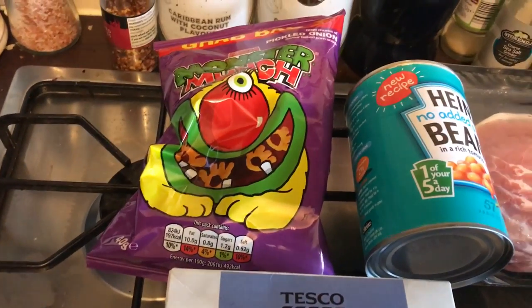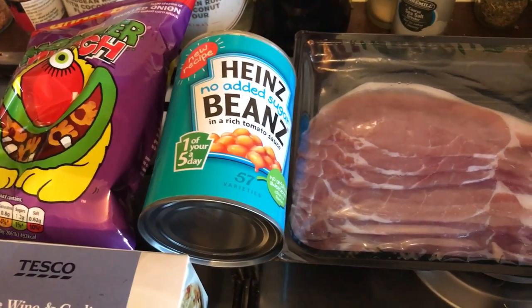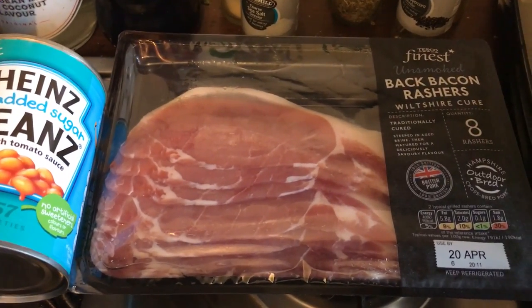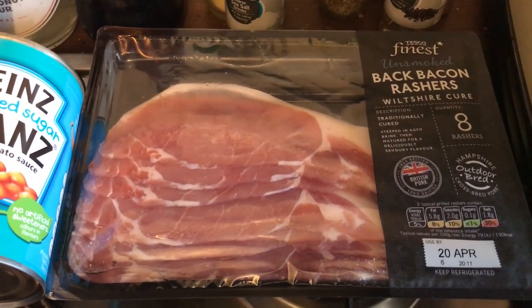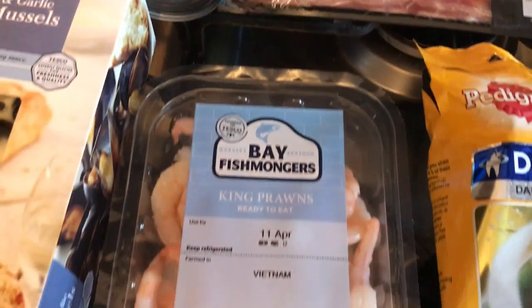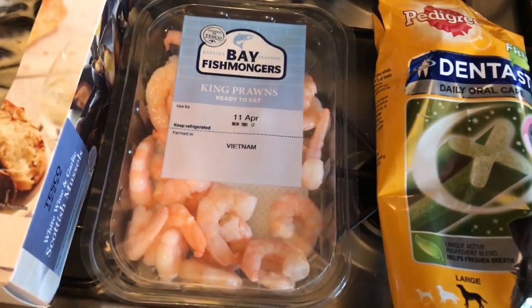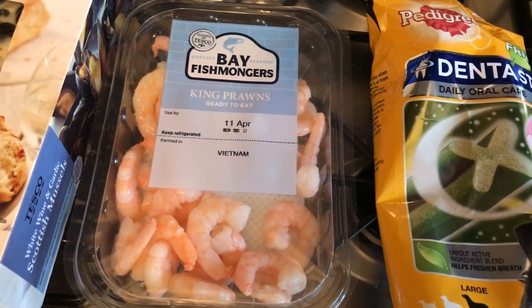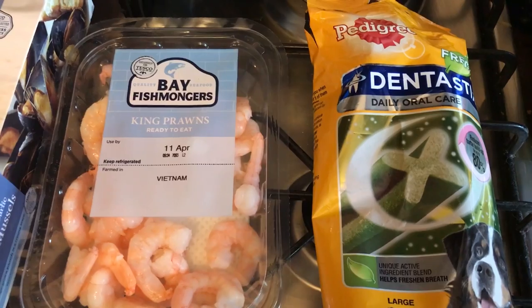I got a bag of pickled onion Monster Munch, some Heinz baked beans — the no added sugar version which I'm yet to try. I also got some unsmoked back bacon rashers, on offer for £2. I got some Bay Fishmongers king prawns — I'm going to have these this evening with some pasta and a garlicky tomato sauce. And I also got some dental sticks for the dog.